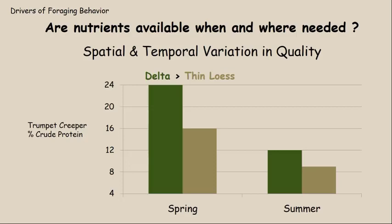An important driver of foraging behavior is whether nutrients are available when and where they are needed. This graph shows data we collected in two different regions of Mississippi: the Delta region, which is the Mississippi River Alluvial Valley along west Mississippi, flooded regularly by the Mississippi River with very rich, deep nutrient-rich soils. And then there's the thin lurse, which is more shallow and not nearly as high in nutrient quality.